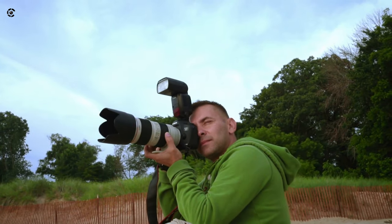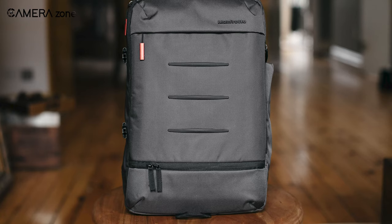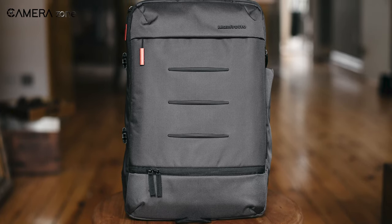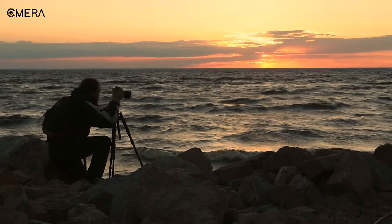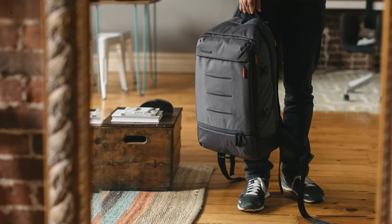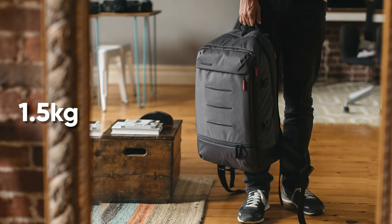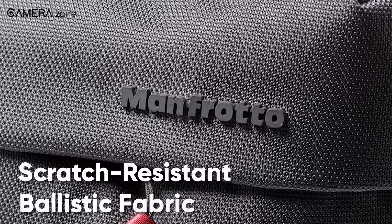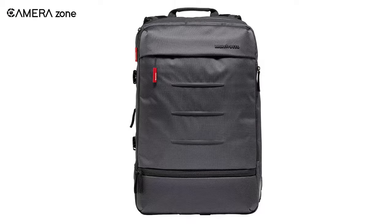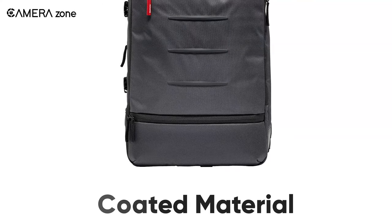When you are a professional photographer, moving around with your camera gear becomes a daily routine. Keeping this in mind, the Manfrotto Manhattan Camera and Laptop Mover 50 backpack has been designed specifically for city commuters with a stylish urban look. It weighs only 1.5 kilograms, and this rugged backpack has been made of scratch-resistant ballistic fabric. The bottom is further secured with coated material to facilitate easy cleaning.